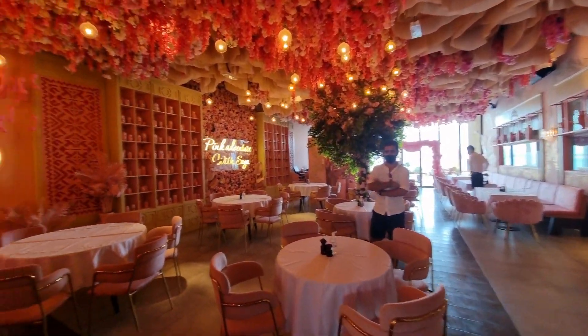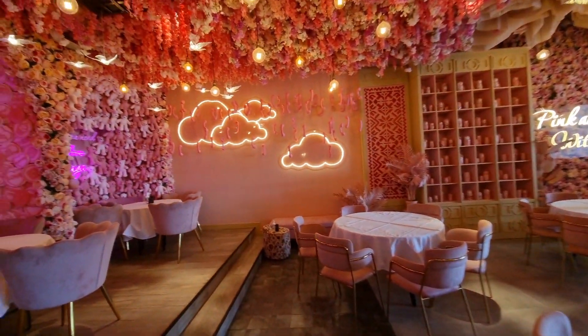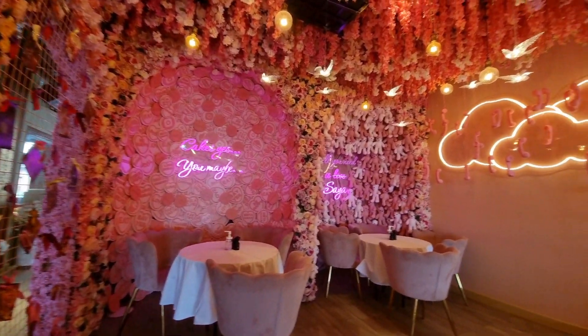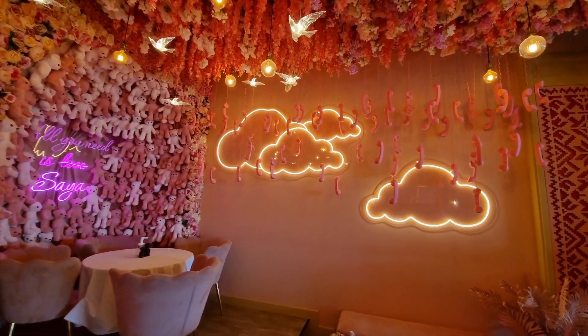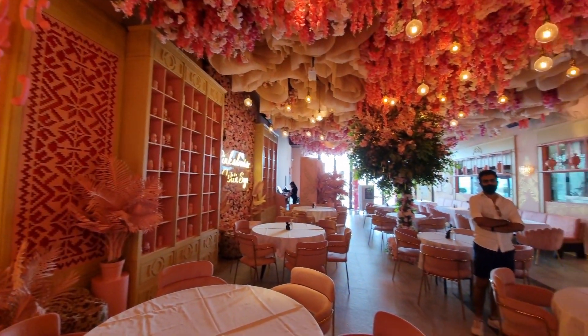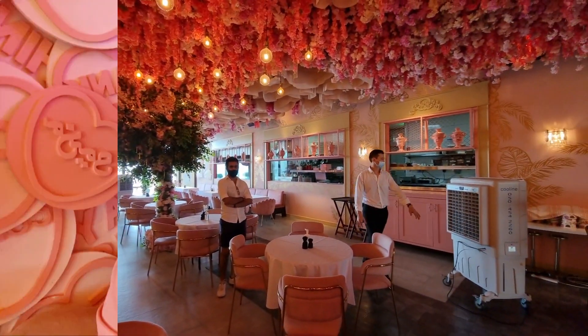Wow, this place is stunning! It was so hot outside — walking from the parking to here was a task. I mean, if you're on your way here, don't give up and turn back. Just push through!